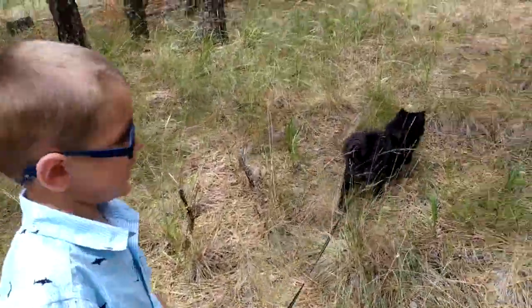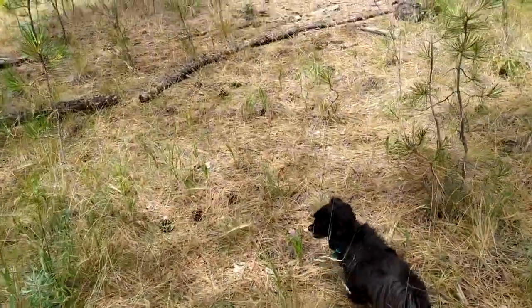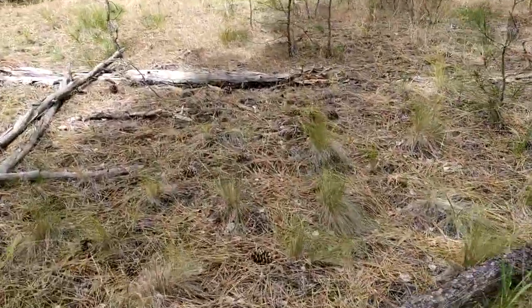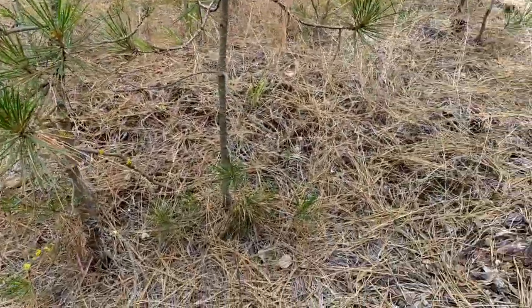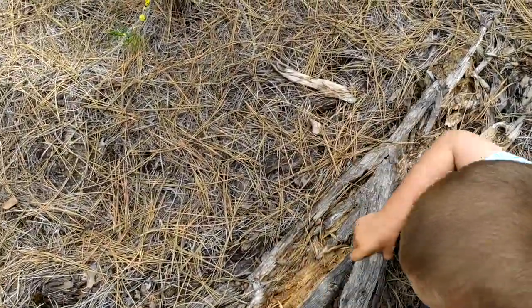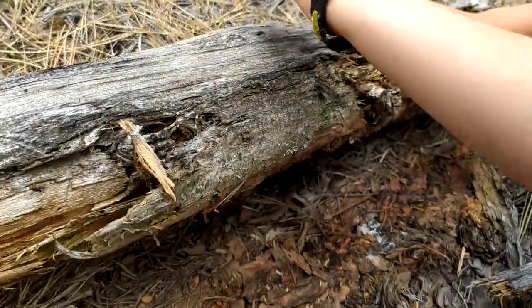Some logs and insects. You want to find some insects? It looks like there's a log over here we can look under. Should we look under this one? Let's see — you want to open it up? Let's just lift up the whole thing so we don't destroy the home of whoever's living under here.